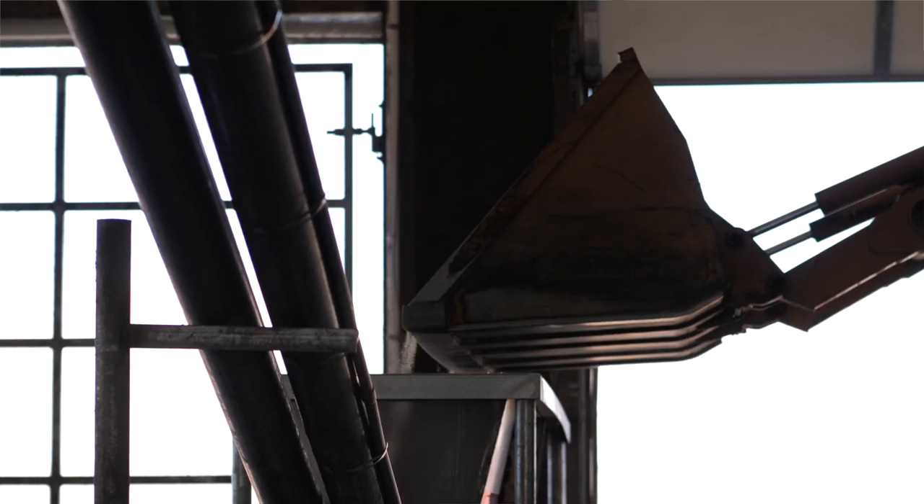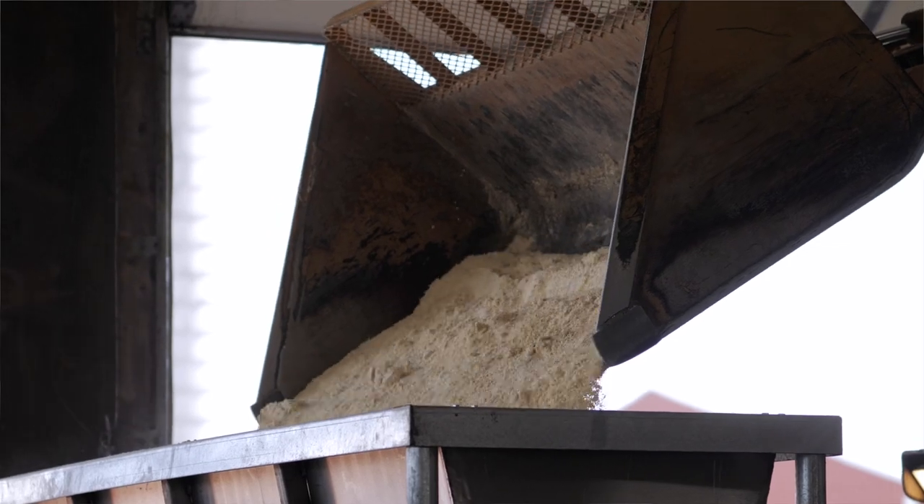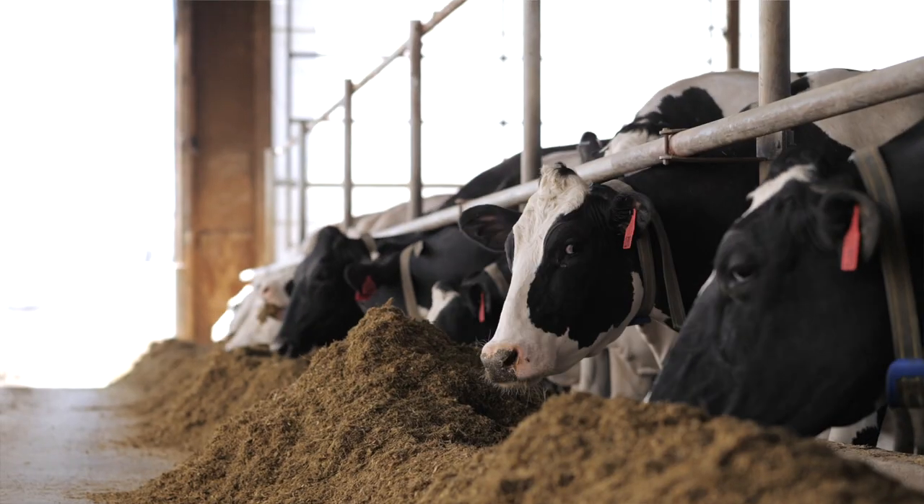We noticed that moisture of the high moisture corn was really critical. What we're feeding is replacing a purchased pellet, and the purchased pellet was very similar in terms of nutritional value — in terms of the energy it's providing and also the protein.